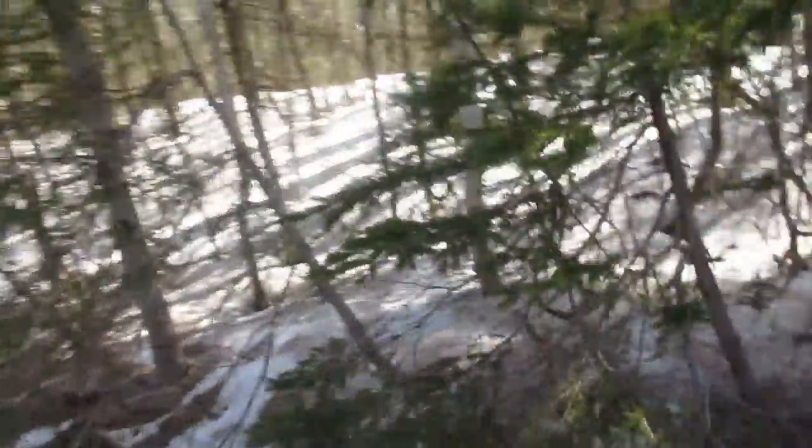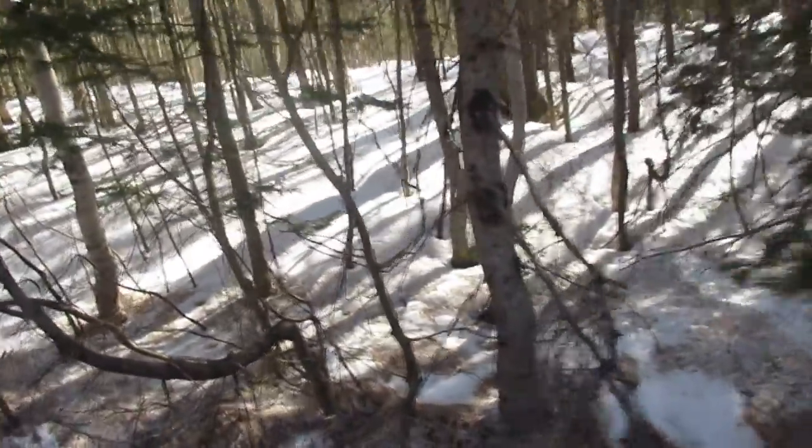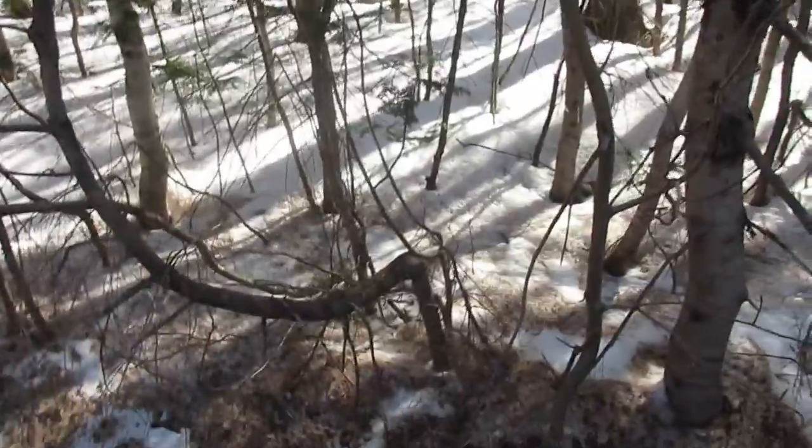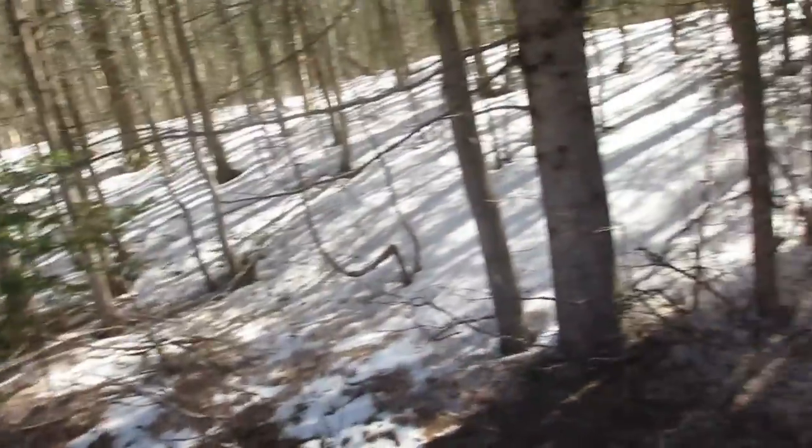I'm so grateful that I get to live in this area, filled with trees. And here's my last knee — oh no, there's another one over there! That's great, I'm gonna have fun building today.